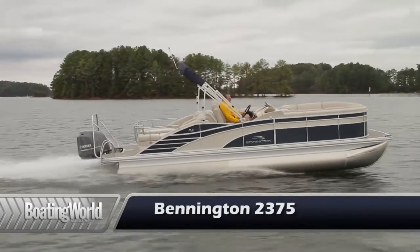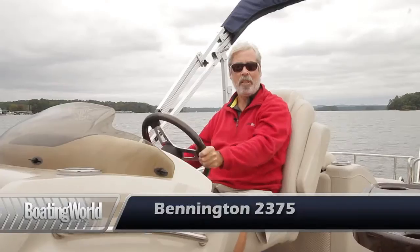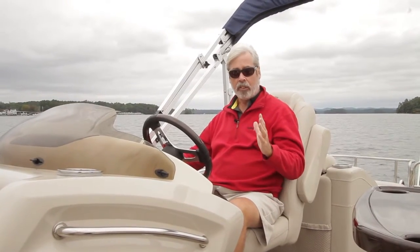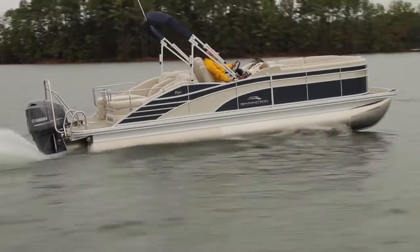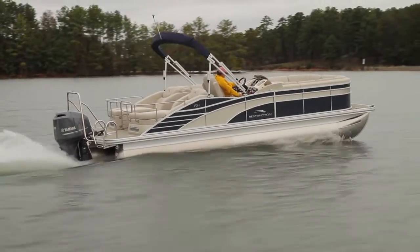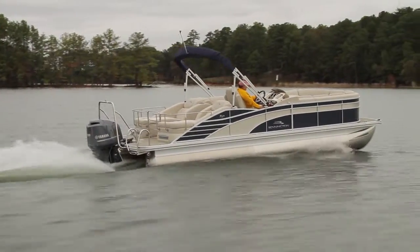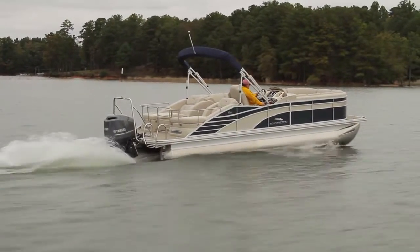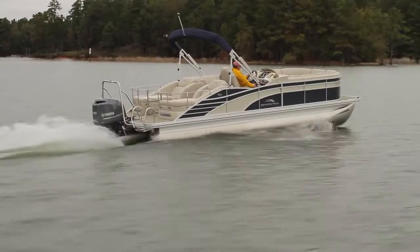We just finished testing the Bennington 2275 RCW, powered by the Yamaha F200. This is the older style F200 which we still see a lot of out on the market, and it's still a great engine. It gave us really nice performance with this package — on plane in 2.6 seconds with virtually no bow rise, to 30 miles an hour in 8.1 seconds, with a top speed of 41.5 miles an hour.